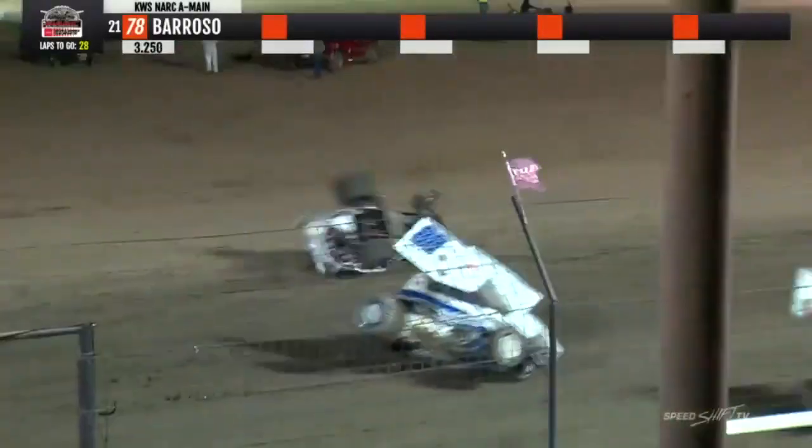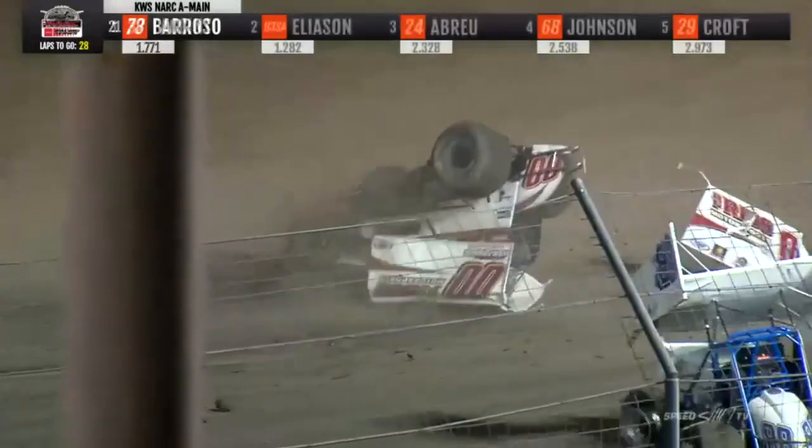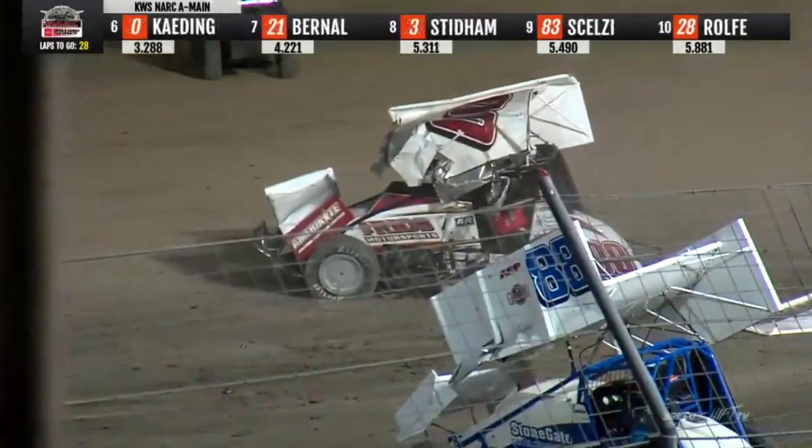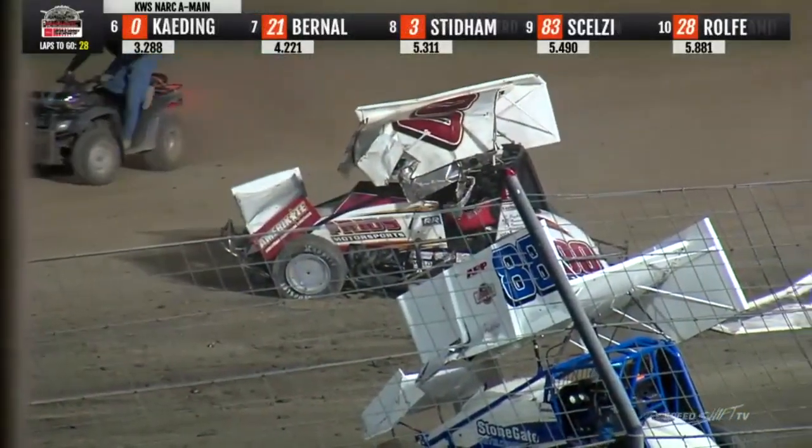Oh, car upside down — Jason Stattler on the front straightaway. Red flag is out, double zero, Jason Stattler. Car number 88, Jace Vandewierd, also involved.